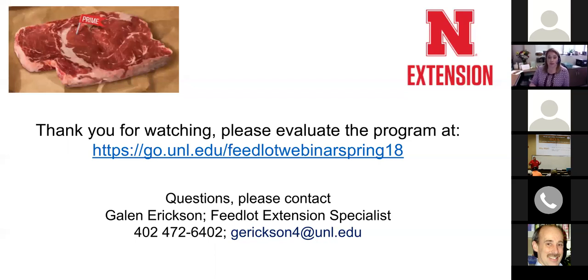Thank you for watching the webinar today. We strongly encourage you to go to the web address shown and offer your evaluation of today's program — what you learned, what questions you may still have, and a grade for how we're doing. Thanks to Dr. Smith for presenting today.